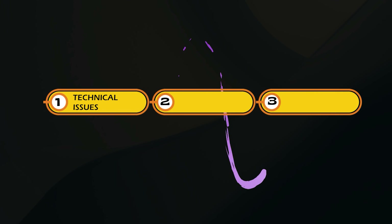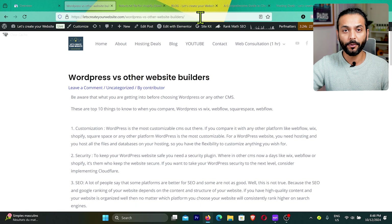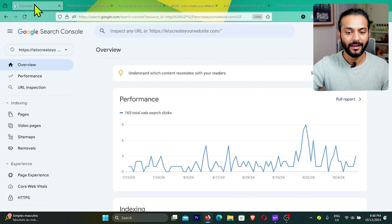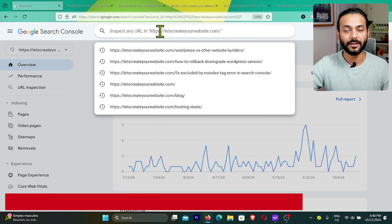Step one is to identify if there is a technical issue on your website URLs — that's why pages and blog posts are not being indexed on Google. Take any blog post which is not getting indexed, copy the URL. I'm going to copy the URL of my blog post which is not being indexed, then go back to Search Console. Search Console is a really important tool every blogger or website owner should use.